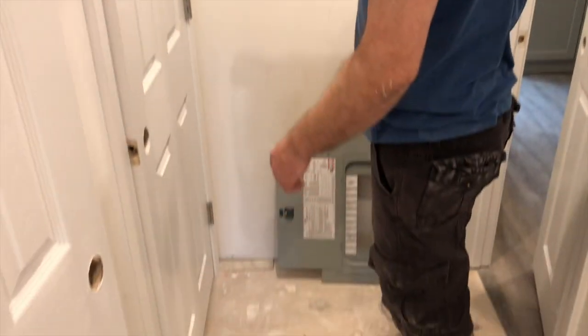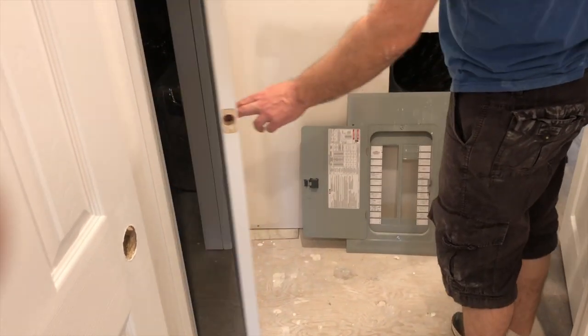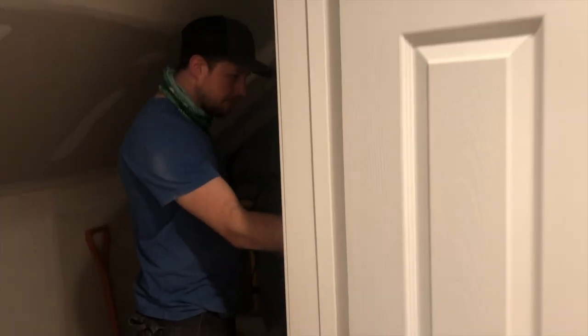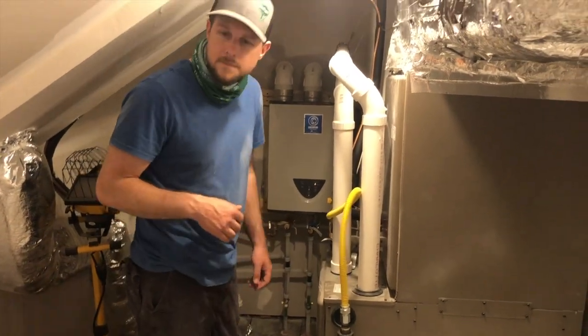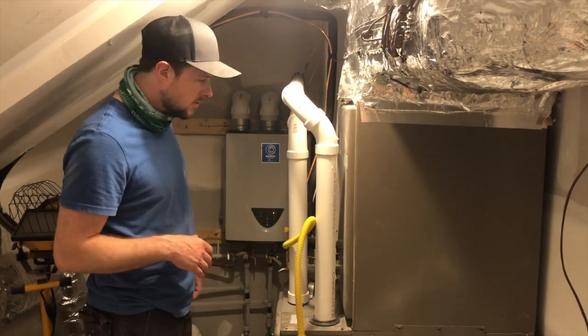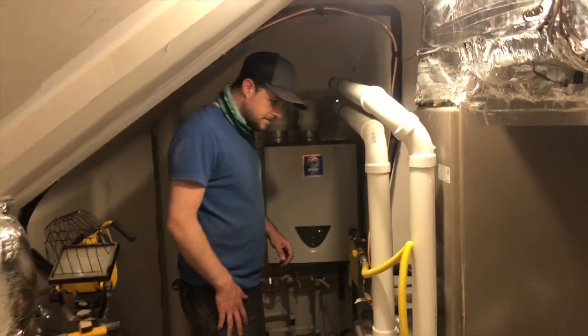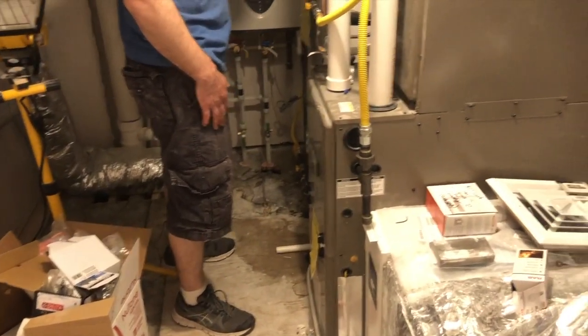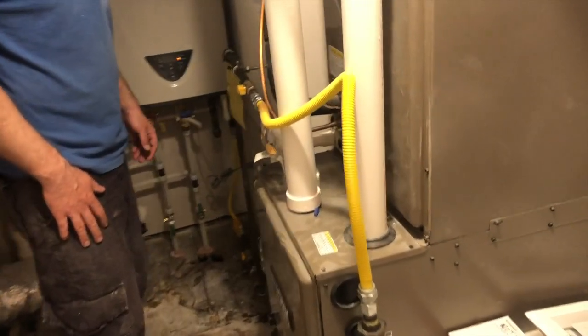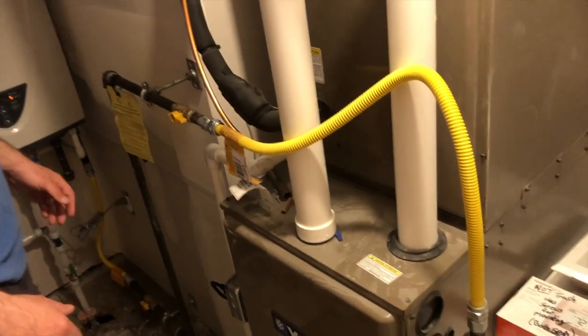We got our mechanical space — the electrical panel is up here, all labeled up. Let's take a look at how the mechanical space came out. It's pretty much going to stay unfinished but offers a little extra storage for odds and ends. We got a whole-house forced hot air unit, central air — everything's pretty accessible for maintenance, so it came out pretty good.